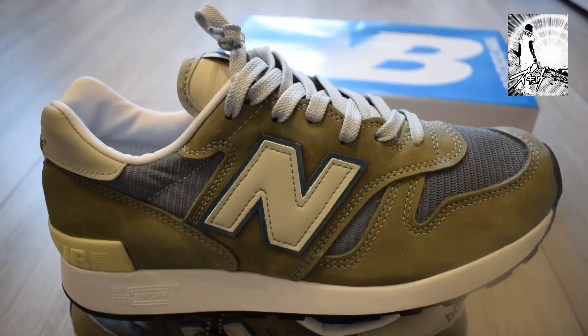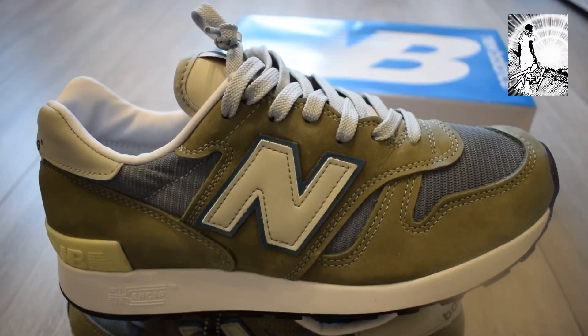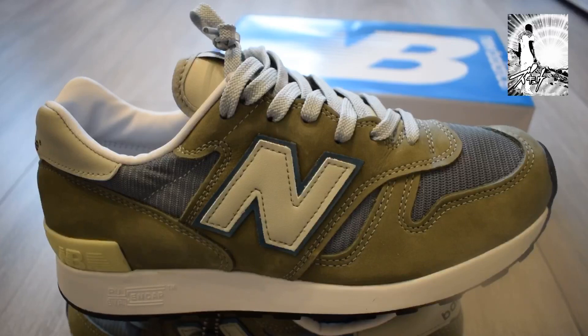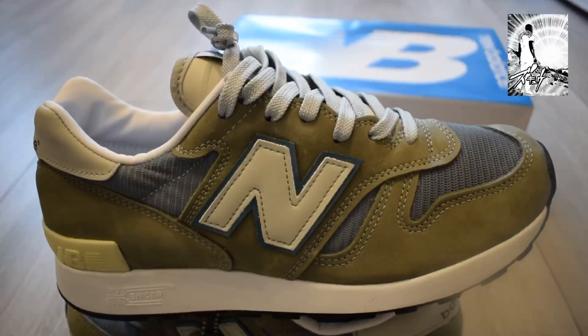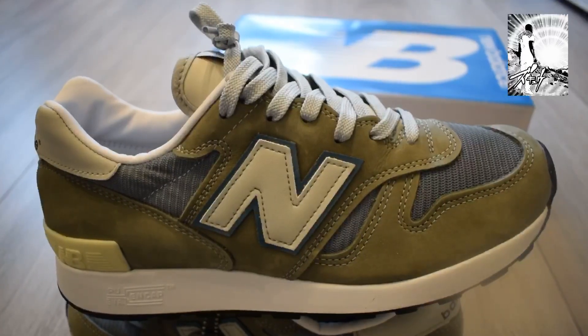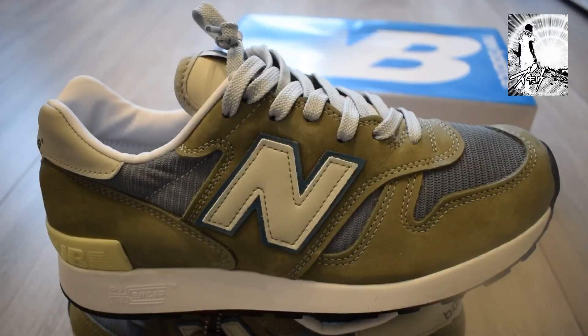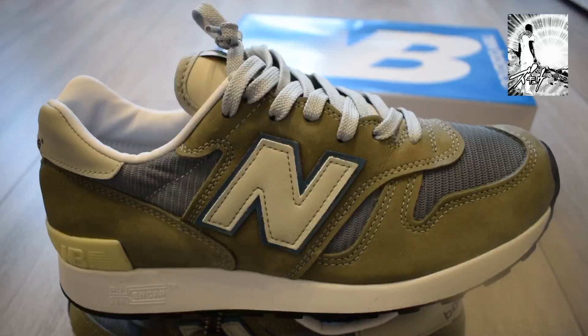Apparently Ralph Lauren has a few pairs of these, and when he wore them he said it's the closest thing to walking on air that you will put on your feet. My question to Ralph Lauren is: have you not worn a pair of VaporMax? But anyway, it's a very very nice, iconic trainer.